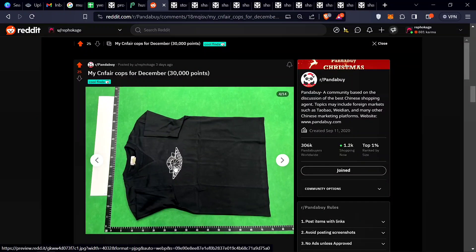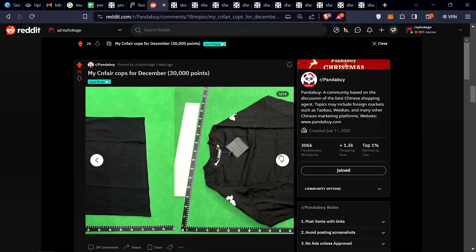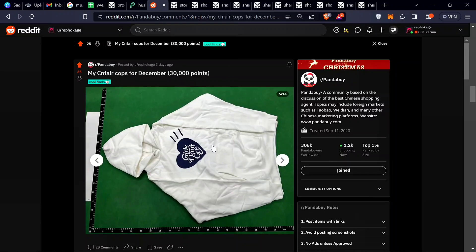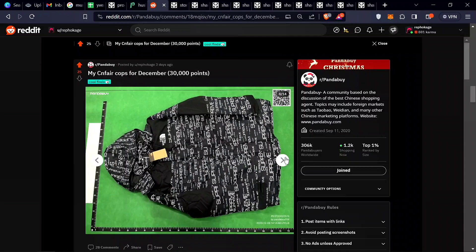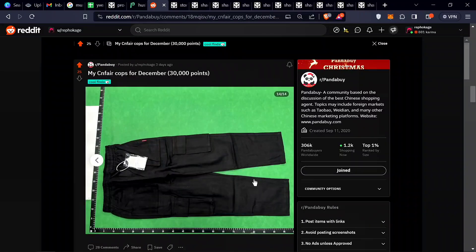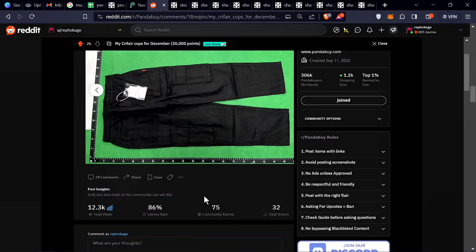Got an Air Jordan tee — really nice tee, some amazing tees. Got a Palm Angels long sleeve which is really nice. Got a Girls Don't Cry hoodie, also really nice. And finally, this is like a cargo-type pant — more of a pant overall. This is one of my best CN Fair finds and cops.